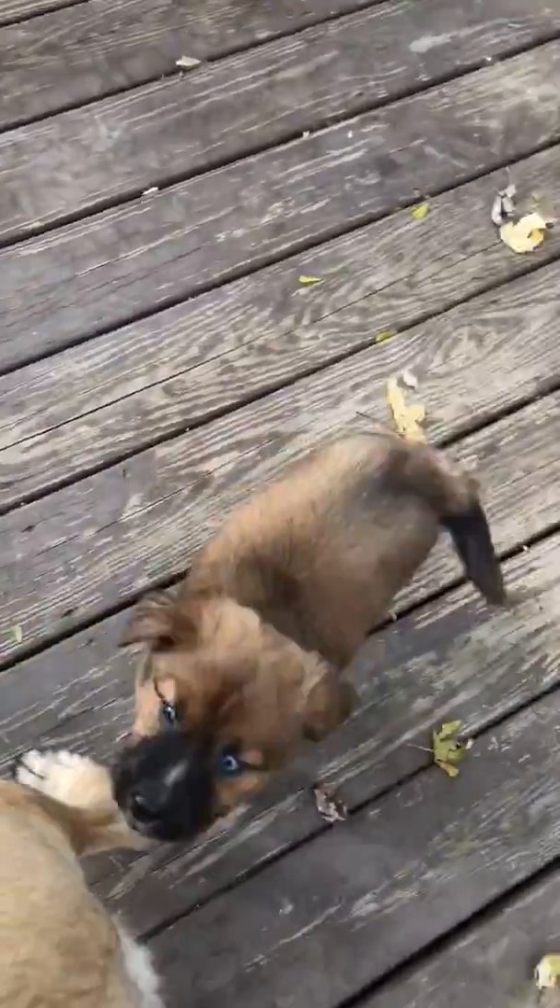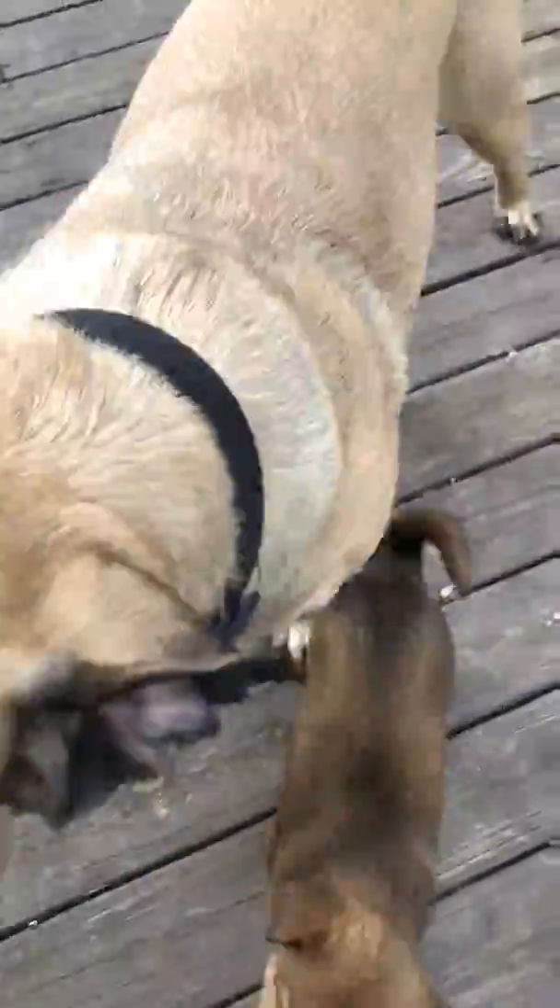It's been a while now, but Joy seemed to warm up to him. She kind of bullies him around, but I know she's just playing.